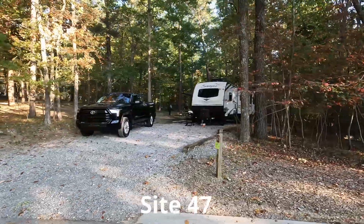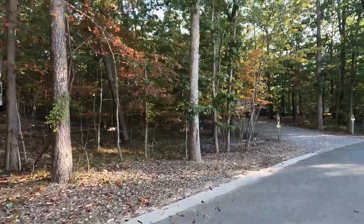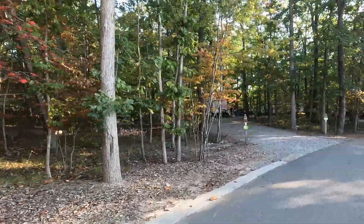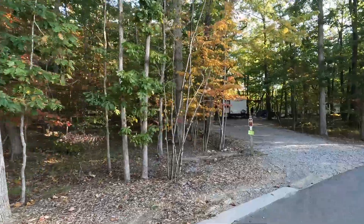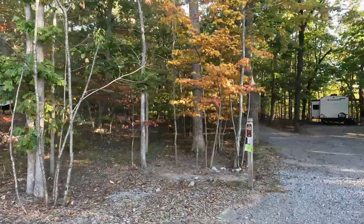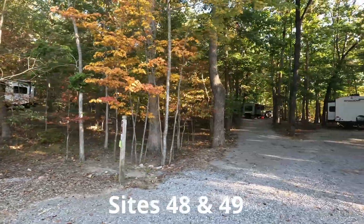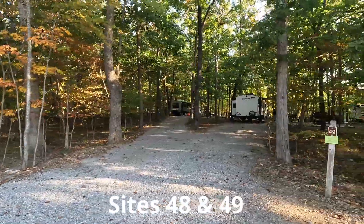Click the link above to see a site-by-site tour of the other 70 sites at Cloudland Canyon. There is also a link to the original video in the description below. If you found this video helpful, please like and subscribe to our channel. You can find additional information at campersandcampfires.com. Thanks for watching, and we'll see you on the road!